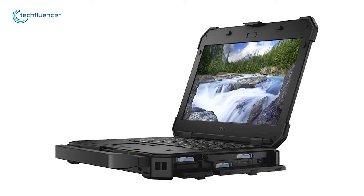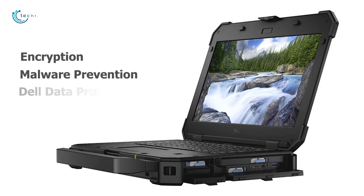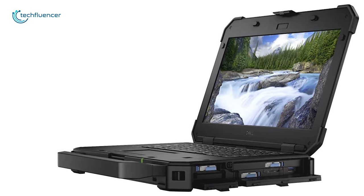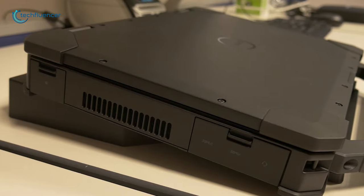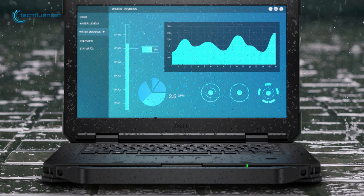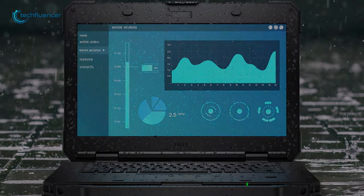It comes with Dell's highest level security features like encryption, malware prevention, and Dell data protection system that ensures your important data will always be safe. So if you need a rugged laptop with a powerful configuration that provides a day-long battery backup, strong build quality, and the best security system, then just have a glance at this one.